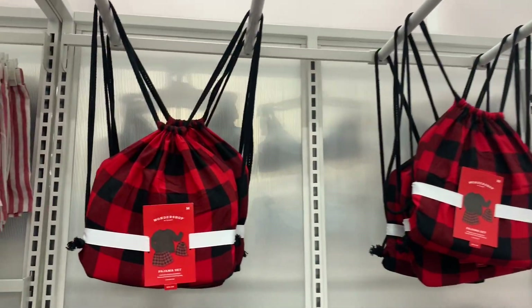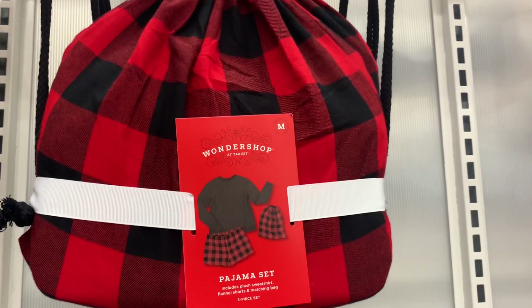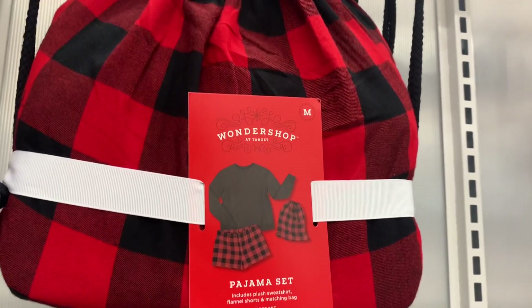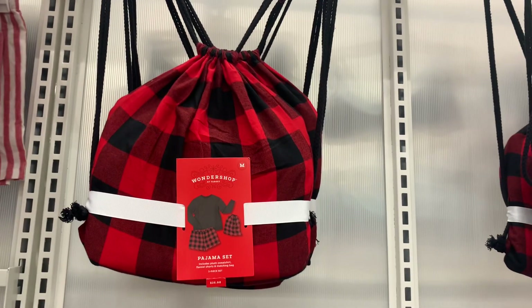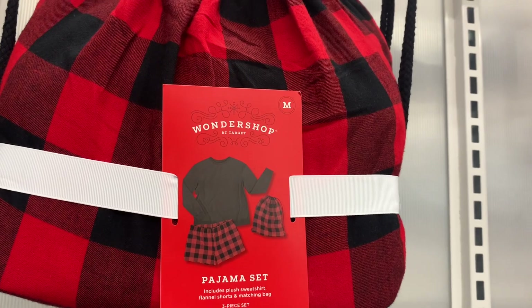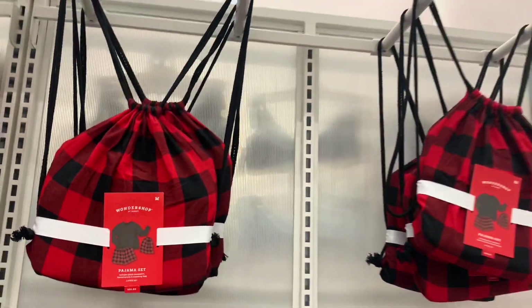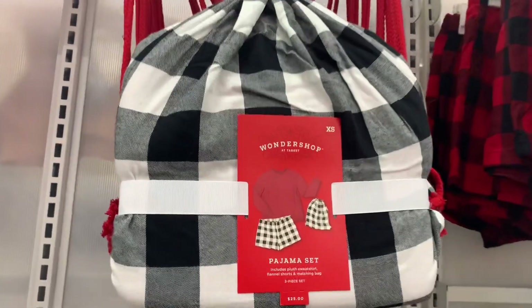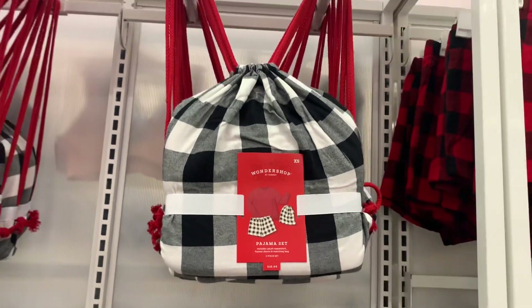They do have some more Christmas gift ideas over here, or just for yourself — I'd get it for myself. They're $25 — it's a pajama set that comes in a bag with a plush sweatshirt, flannel shorts, and a matching bag. You can also get it in a red shirt with black and white shorts as well.